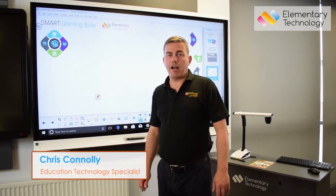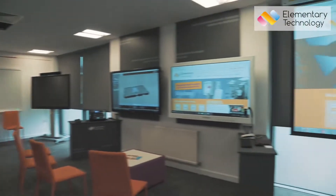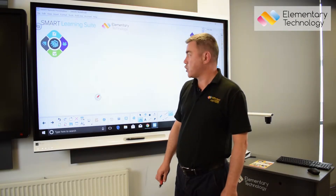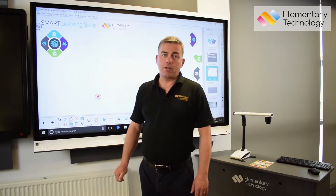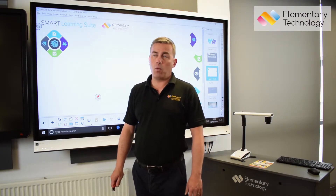Hello, my name is Chris Connolly of Elementary Technology. Welcome to our Customer Experience Center where I'm going to talk about Smart 6000 series interactive touchscreens. The 6000 series is the most popular unit that SMART sell globally, and SMART are the market leader in touchscreen technology throughout the world.